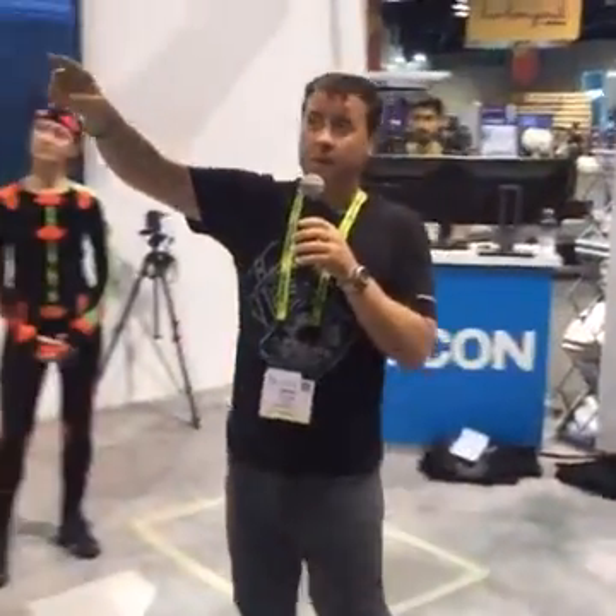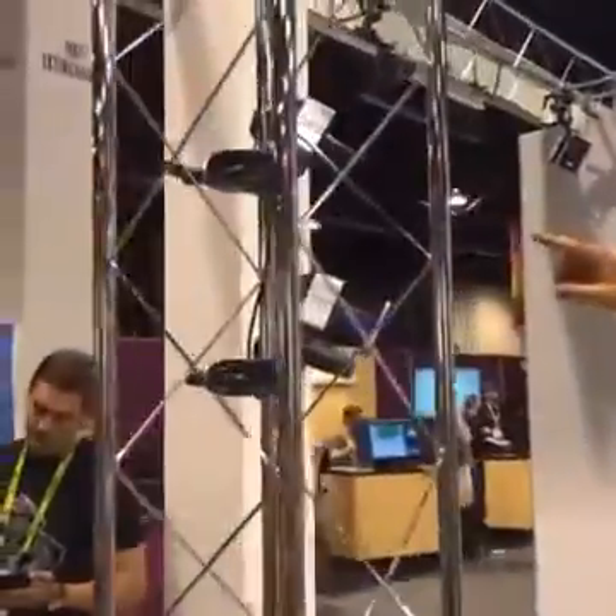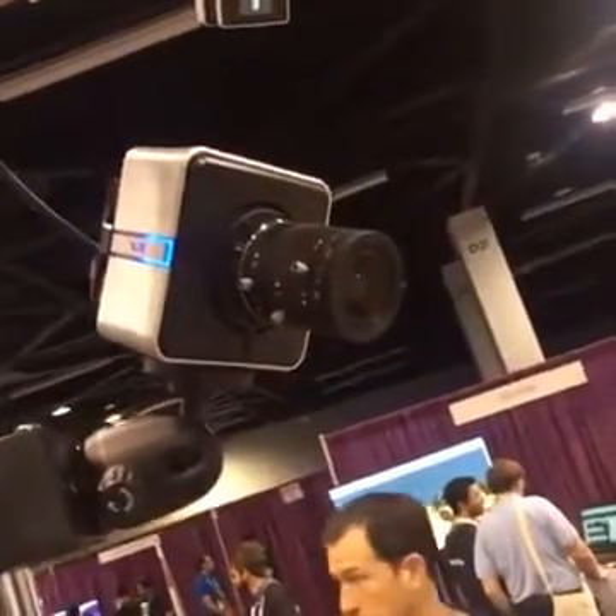Just above the Vero, you can see this camera without a strobe — that's the View camera. The View camera is our fully synchronized 1080p video solution, and that's new this year as well.